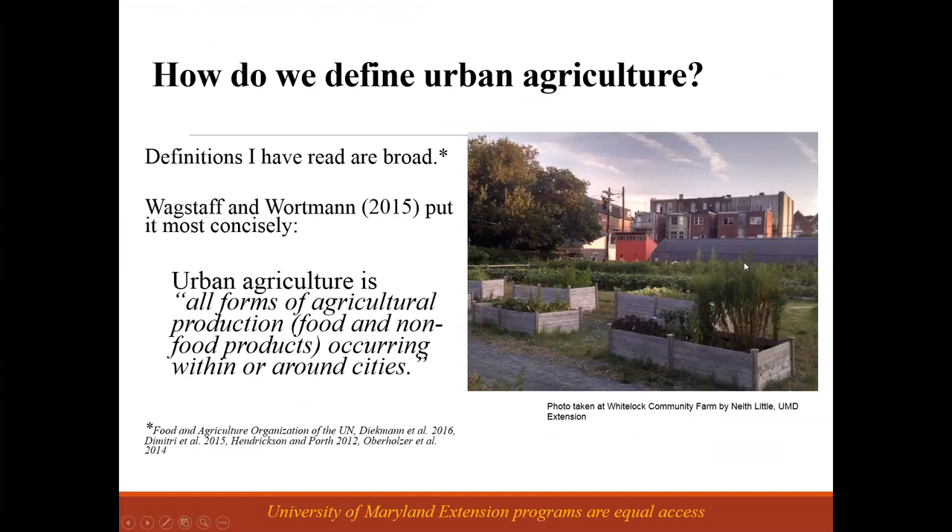First, a little bit of context setting. What is urban agriculture? This is a picture of White Lock Community Farm in Baltimore, and I think it's a great one because it shows the diversity of urban agriculture. The consensus definition is very broad: it is all types of growing of plants and raising of animals in an urban setting, whether you're raising food or things that are not food like flowers.